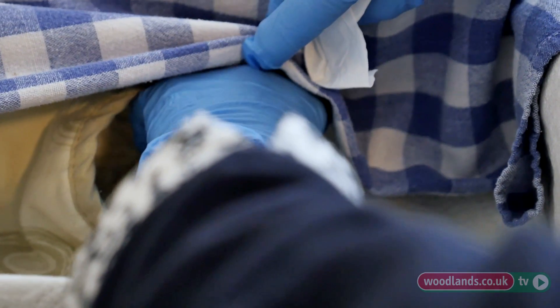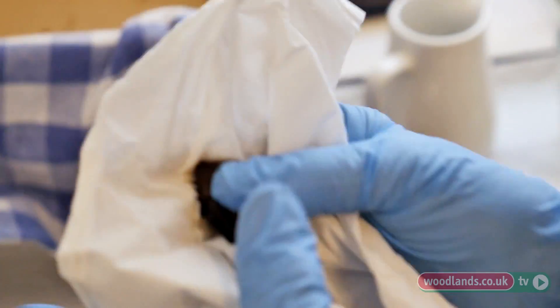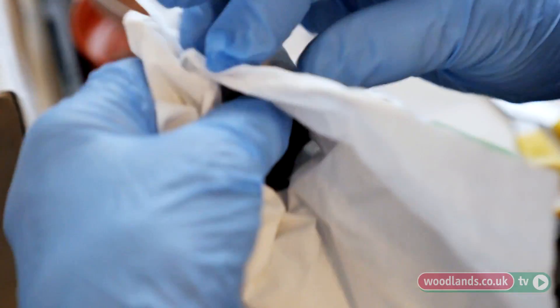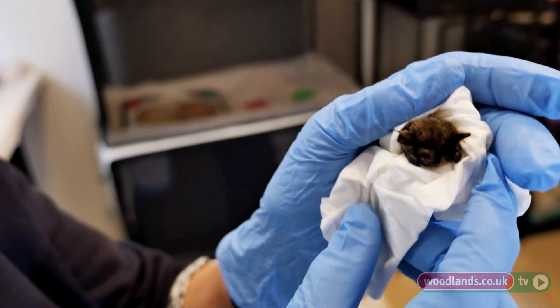Here are my Millie — good girl. I call her Millie because she came from Millets. I wrap them; it makes them feel really comfortable. And this is a whiskered bat.